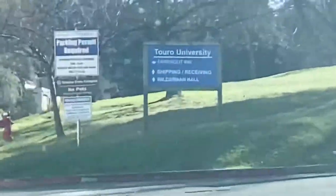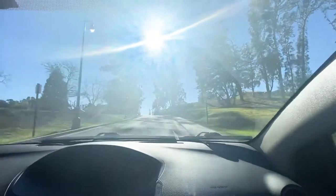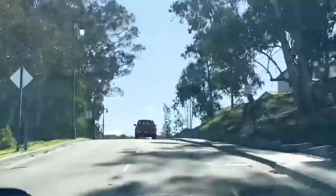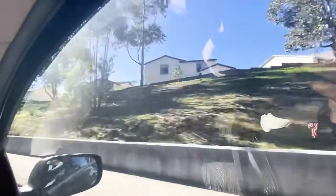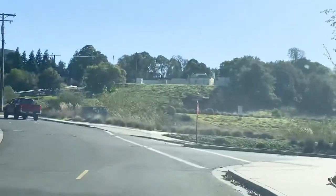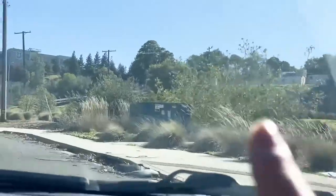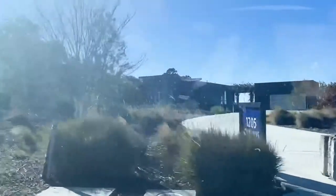You can see there are signs for Touro University to the right. And then there are homes up here. Oh, the blue home is right in there — here's the model, right in there. We'll walk closer. It's pretty windy today — the sun is out but it's a windy day.